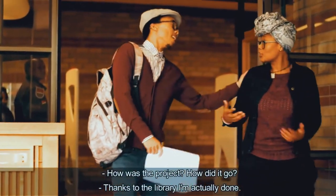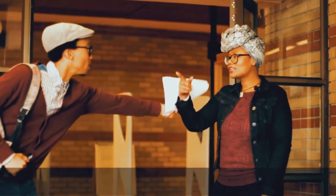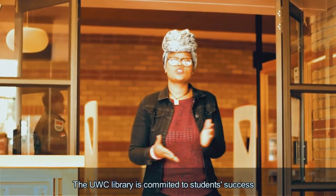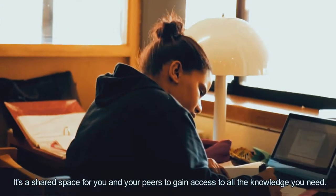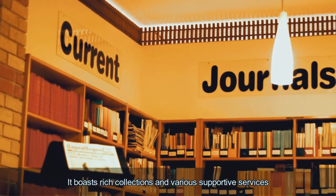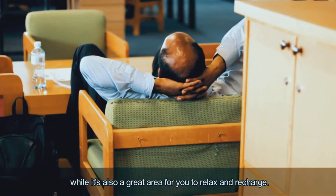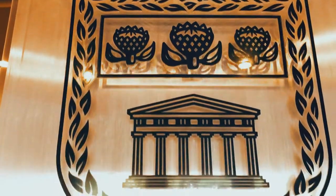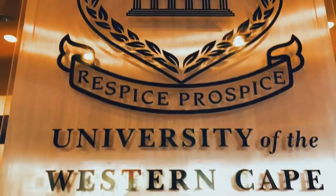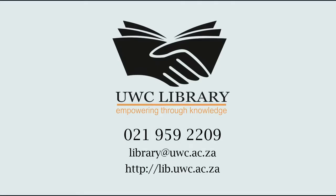How was the project? Thanks to the library, I literally got it done! The UWC library is committed to student success. It's a shared space for you and your peers to gain access to all the knowledge you need. It boasts rich collections and various supportive services, while it's also a great area for you to relax and recharge. For more information, visit our website or call us on 021-959-2209.